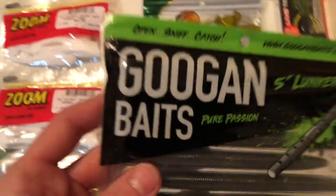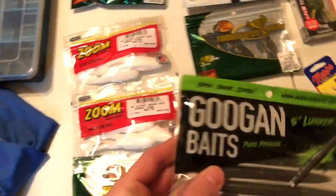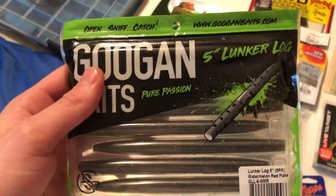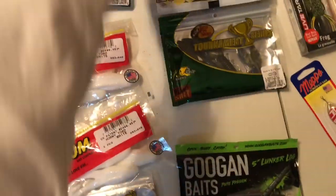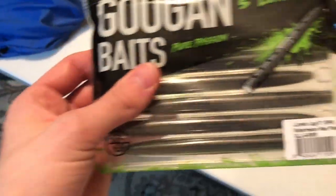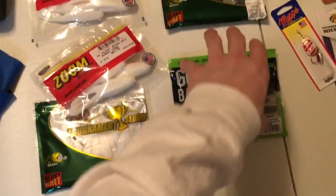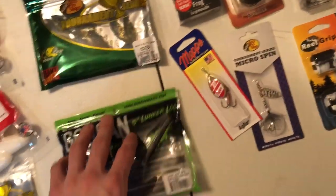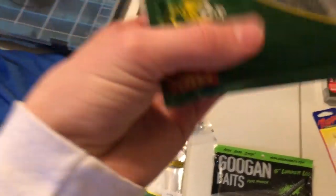Googan — if you guys are watching this, most likely not, I'm a small channel — please let me on your team, I'll be your New Jersey fisherman. This is my first Googan bait. Figured I'd go with these little lunker hogs because I use a lot of stick baits and they work well in Jersey. Watermelon color, they look crisp and they're only like $5.99 at the store. Gary Yamamoto ones are like seven or eight dollars, but I'm gonna try them out.